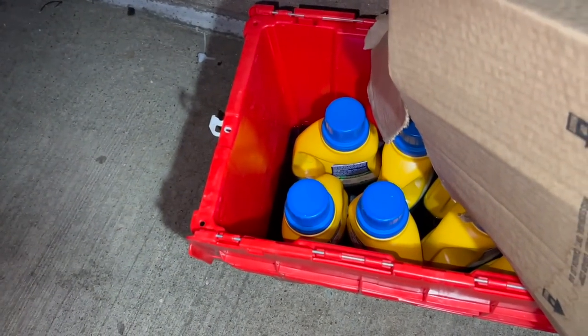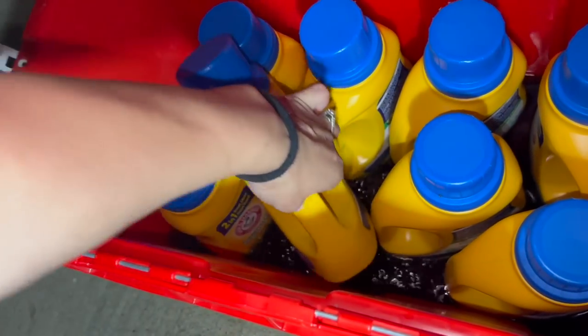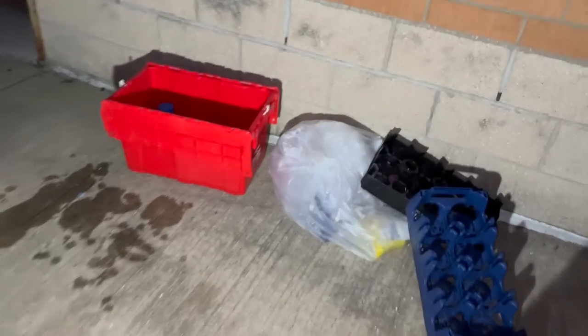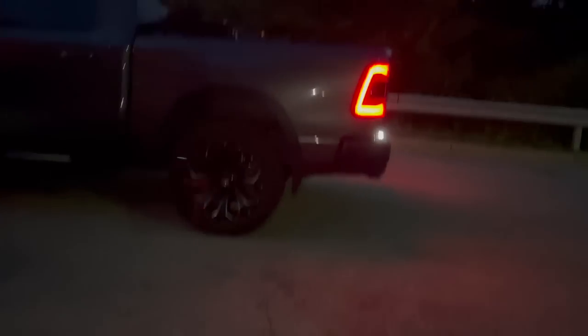Oh my gosh guys, we're at Walgreens. I came to see if they got their dumpster back, which obviously they didn't, but check this out — look at all that. Oh my gosh, no freaking way! Let me see if there's anything in this bag — I think there is. Let me throw this in the truck. Now let's go see what's in that bag. I wonder if they just have those out there because they're gonna put them in the compactor. Look at that, oh my goodness. I'm just gonna take this whole bag and throw it in the back of his truck.